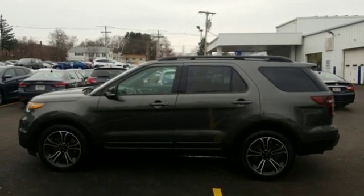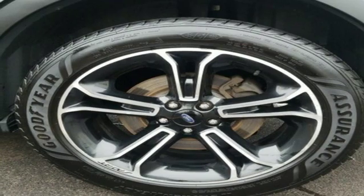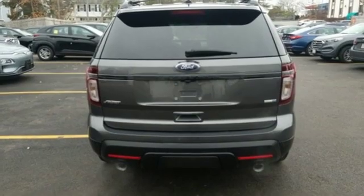Twin turbo V6 engine, aluminum wheels, sport suspension, and automatic transmission. New Car Test Drive writes: